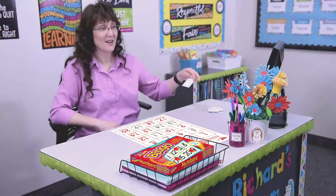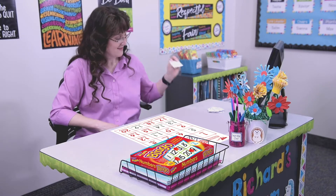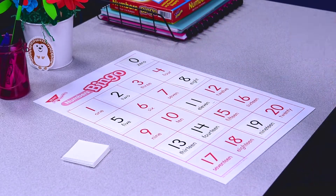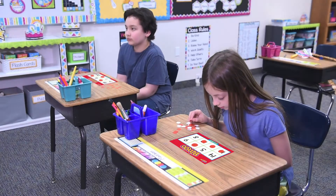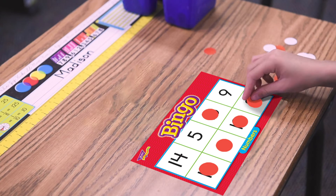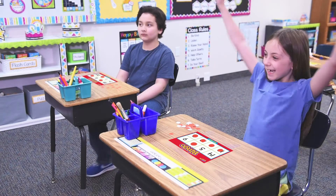Here's how you play. Leader calls and or shows one card at a time, then places the card on the calling mat. Players search their cards for a match. Find a match, cover it with a chip, cover the spaces needed to win, and call bingo!